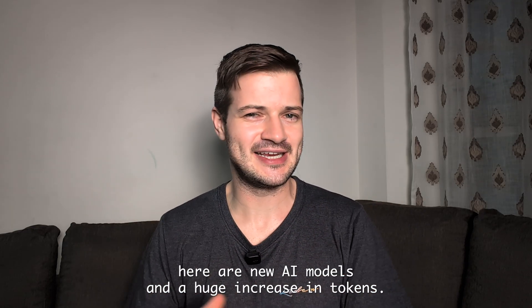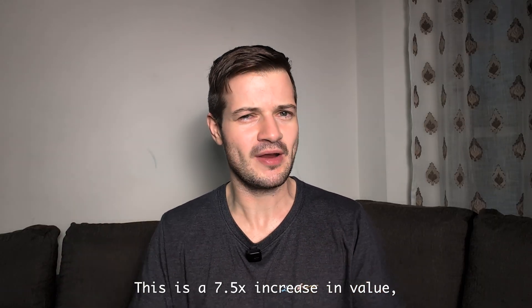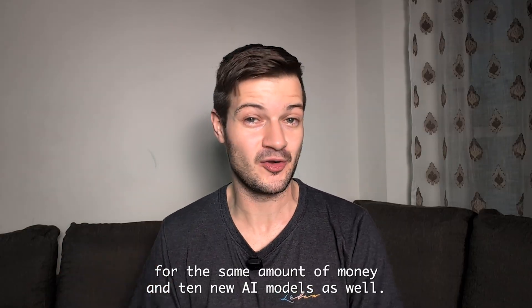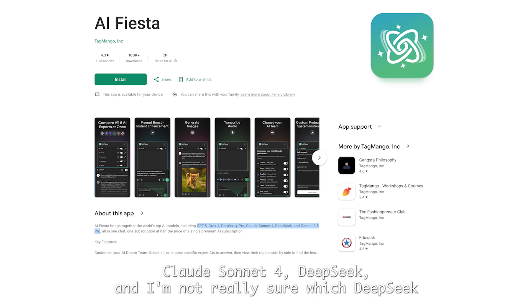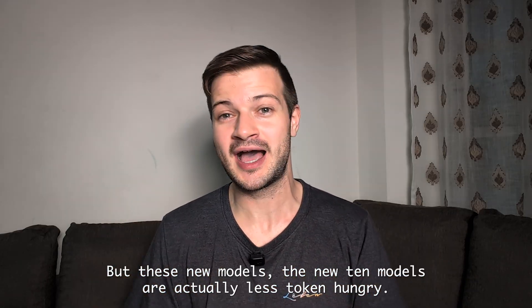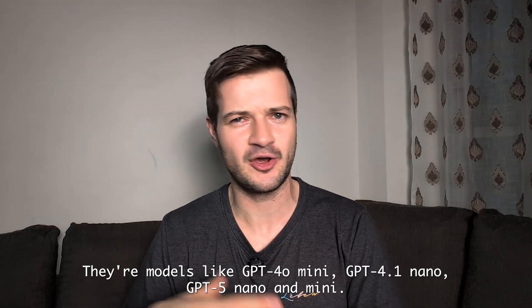The two most meaningful updates here are new AI models and a huge increase in tokens. This is a 7.5x increase in value — you used to pay 999 rupees for 400,000 tokens, and now you're getting 3 million tokens for the same amount of money, plus 10 new AI models. Initially, AI Fiesta only offered six models: GPT-5, Grok 4, Perplexity Pro, Claude Sonnet 4, DeepSeek, and Gemini 2.5 Pro. The new 10 models are actually less token-hungry and not state-of-the-art — models like GPT-4o Mini, GPT-4.1 Nano, GPT-5 Nano, and Mini.